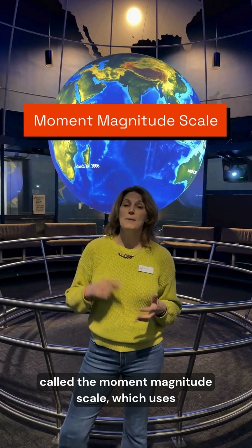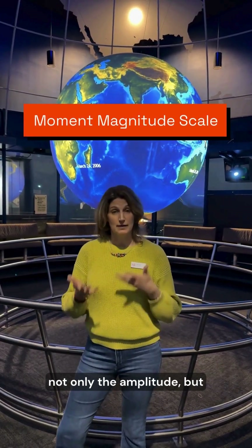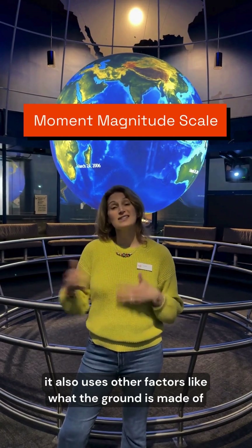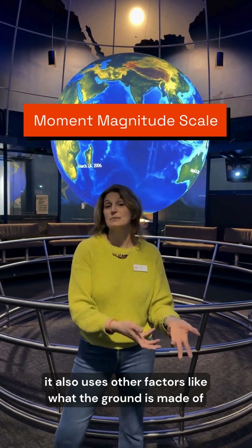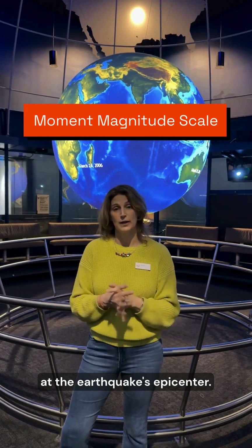These days, we use something called the moment magnitude scale, which uses not only the amplitude, but also other factors like what the ground is made of near the earthquake, or the size of the fault line at the earthquake's epicenter.